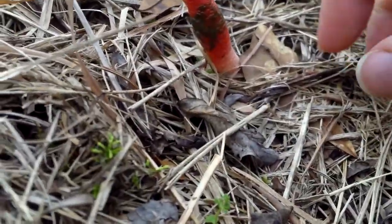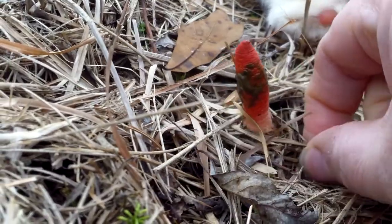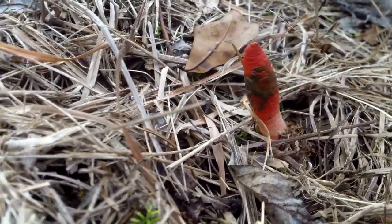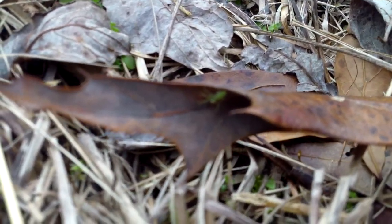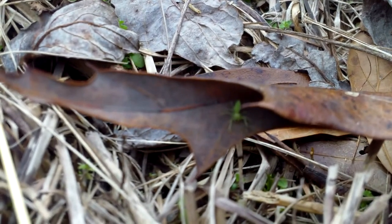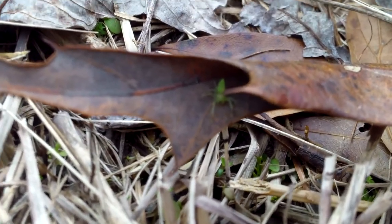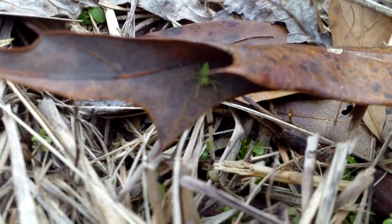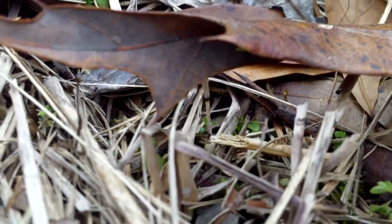Oh wow, a little green spider — you are beautiful! I'm sorry if I disturbed you.